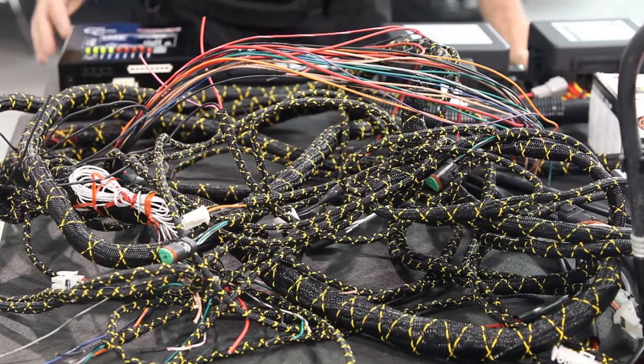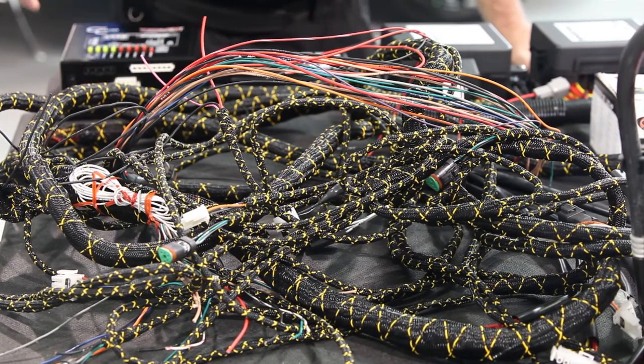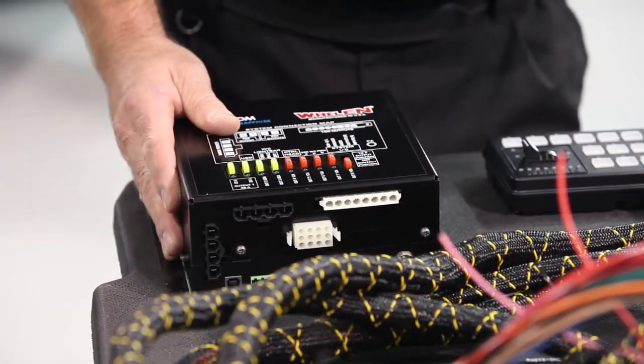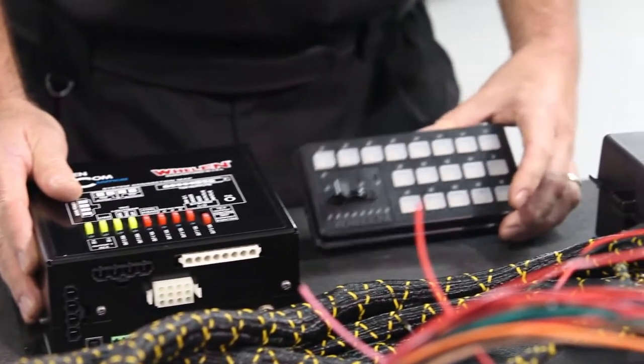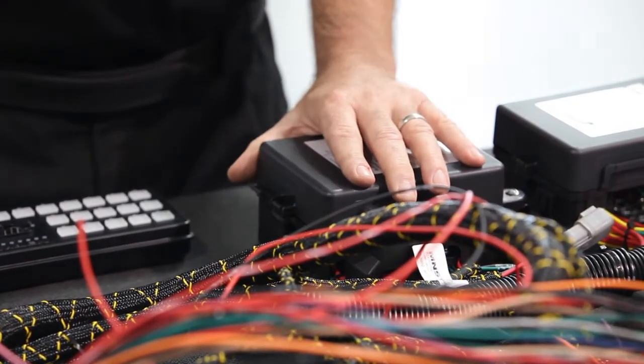This is some of the wiring you'll see. It powers the equipment like the radar, the camera, the laptop, and all the lighting. This box here controls the siren, and this little controller controls all the lighting. This is the fuse panel for the entire vehicle.